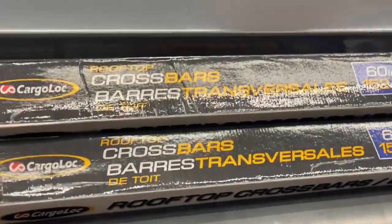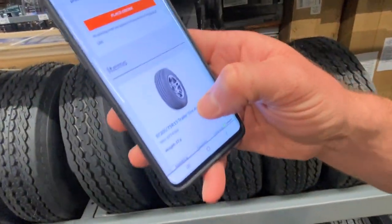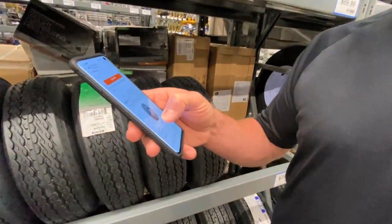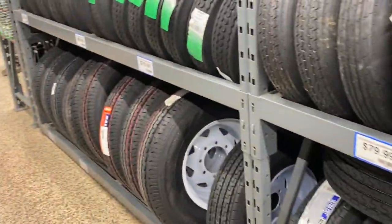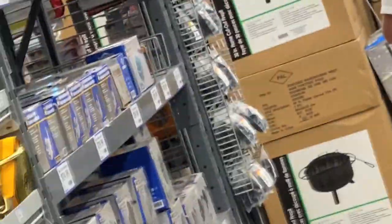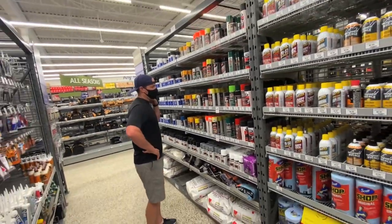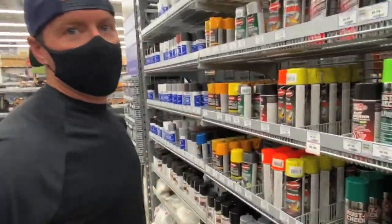Brad couldn't find the right tire he wanted so he went on the Princess Auto website — it wasn't available last week, now it's available. Of course, as soon as we get right to the front door, boom — couple bucks. Got your tires! And my favorite aisle — straps! We also picked up some high heat paint. The doors on my fireplace outside need to be painted.